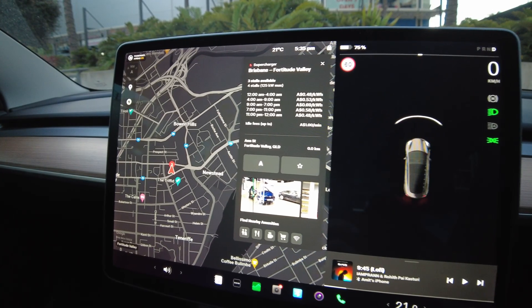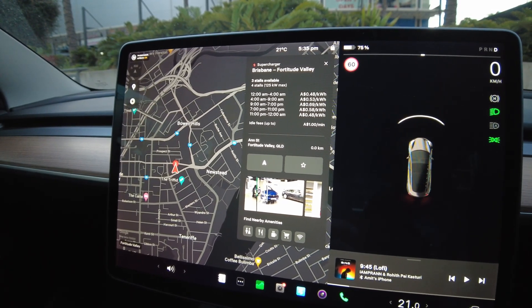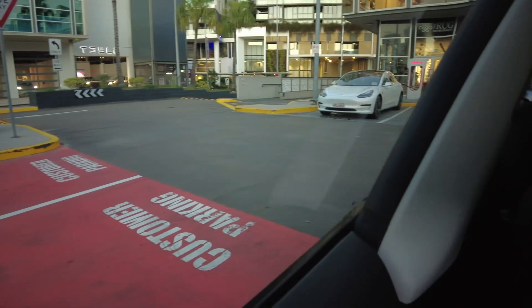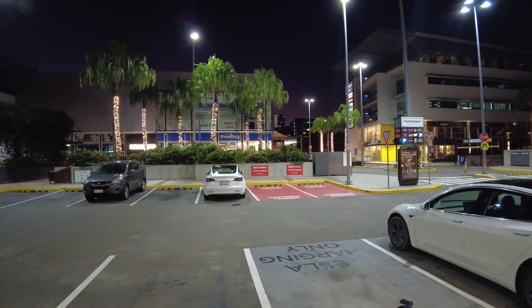We've just reached the Fortitude Valley supercharger station. As you can see, there are only three stalls available now and there's already a car charging at one of the stations. Let's reverse in and start the charging.